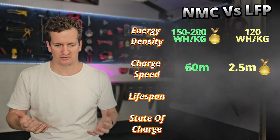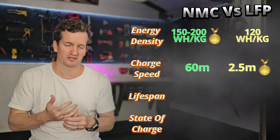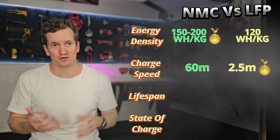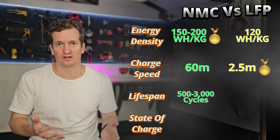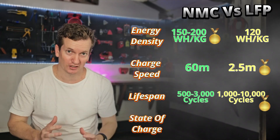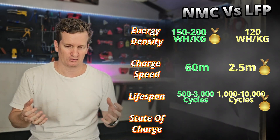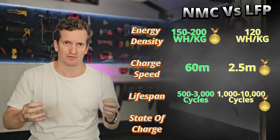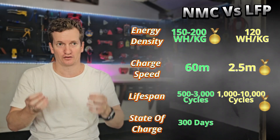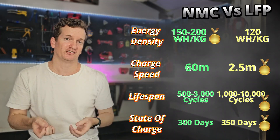For the third category — longevity, or how long the battery lives before losing capacity — the threshold is when the battery falls below 80% of its original capacity. NMC can last between 500 to 3,000 cycles, whereas lithium iron phosphate can last between 1,000 to 10,000 cycles, so LFP wins here. For the fourth metric — how long a battery holds its state of charge before leaking — NMC can hold for 300 days, while lithium iron phosphate can hold for 350 days. LFP wins, but only just.